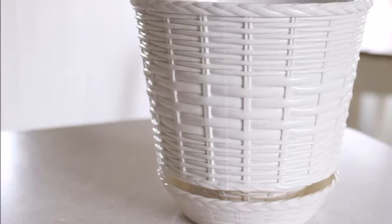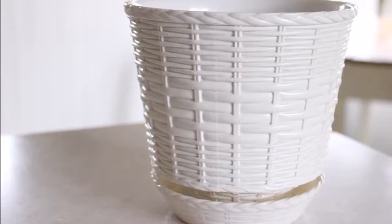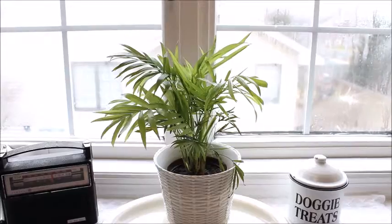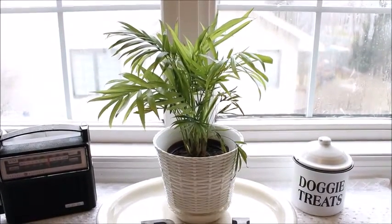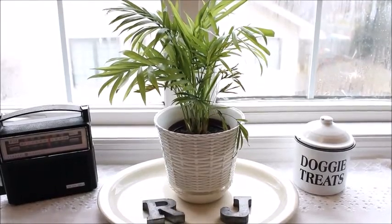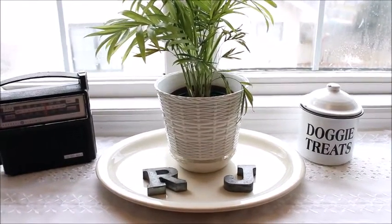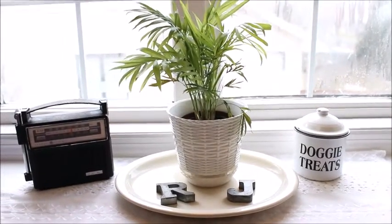I picked up this planter also at Goodwill for $1.99 and I love the basket weave effect — I think it's so cute. I decided to use the planter in my kitchen window sill. I added a bamboo plant to it, placed it on a large platter, and then added some tin letters, and I think it's a nice look for my kitchen window.